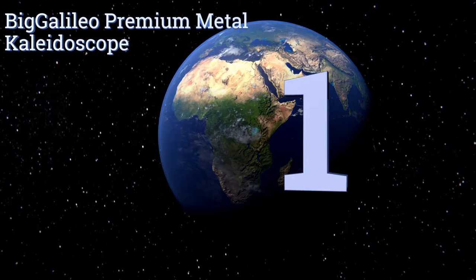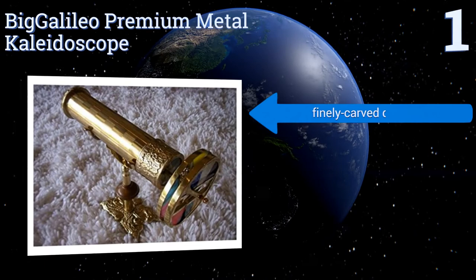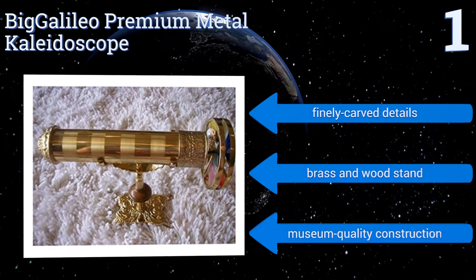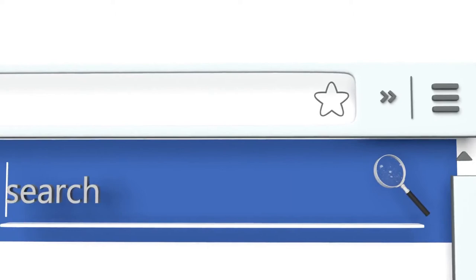Taking the top spot on our list, the Big Galileo Premium Metal Kaleidoscope is a gorgeous decorative item that will command the admiration of any who see it in your office, study or parlor. Its dual-spinning discs create unique and colorful patterns when viewed through the eyepiece. It boasts finely carved details, a brass and wood stand, and museum-quality construction. To see all of our choices, go to wiki.easyvid.com and search for Kaleidoscopes or click beneath this video.